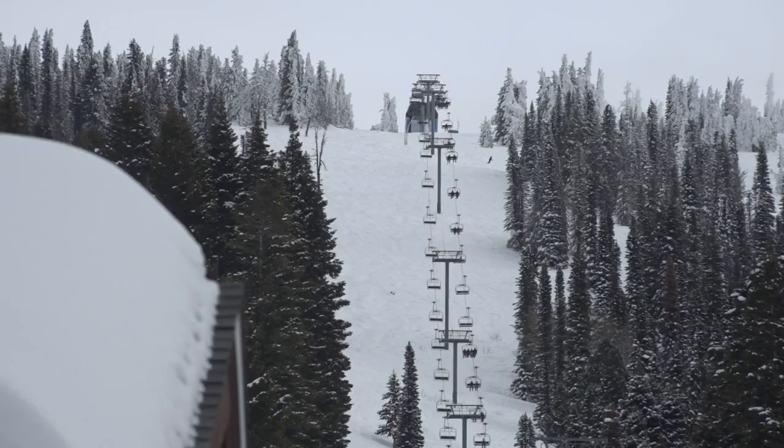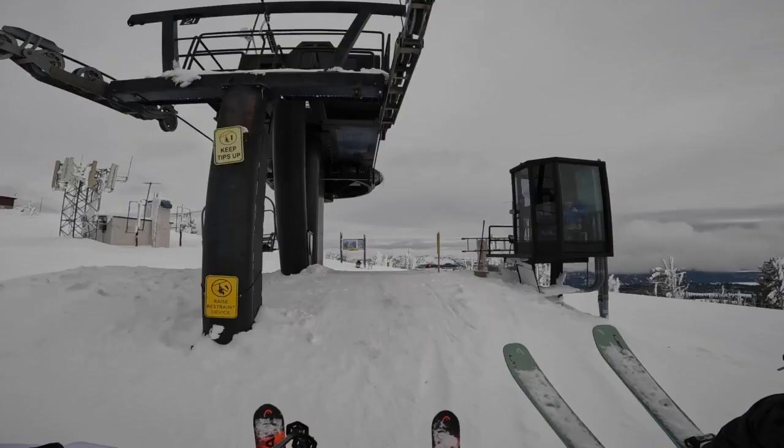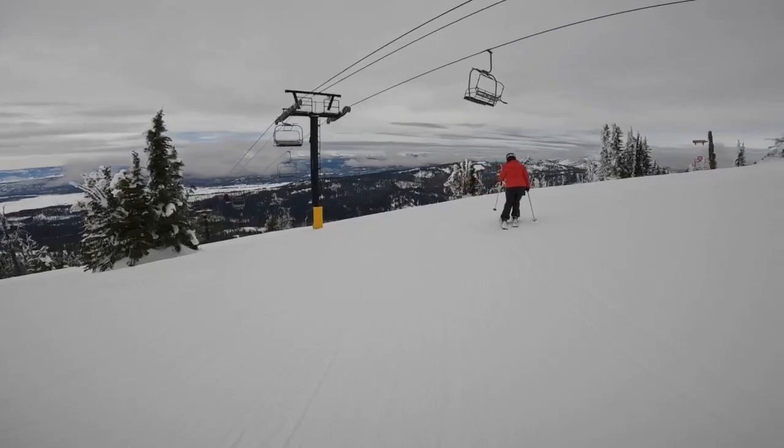Brundage just finished phase one of their 10-year plan. Next year, they will upgrade the centennial triple to a high-speed quad, changing that ride from 16 minutes to six.